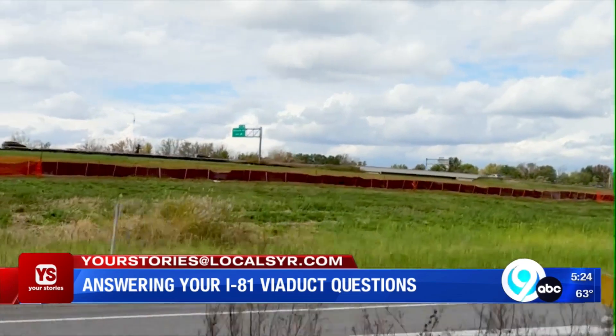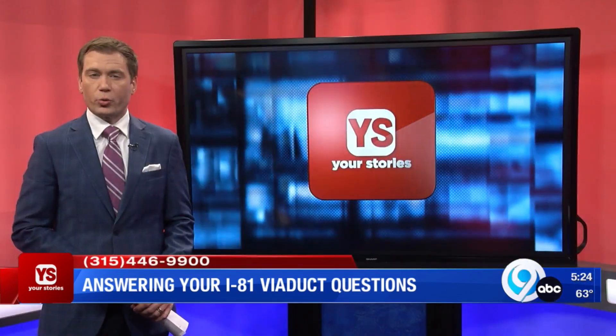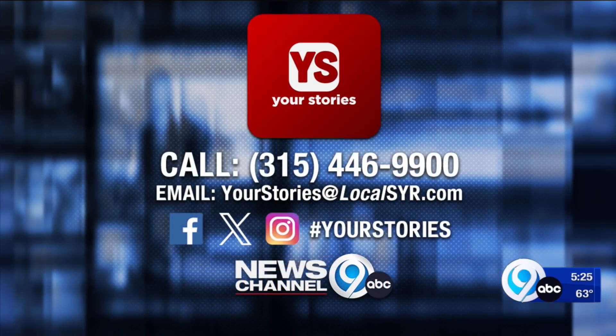The DOT says work in this area will begin later next year. Do you have a question for the Your Stories team? Email us: yourstories@localsyr.com. With the Your Stories Q&A, I'm Ryan Dean, News Channel 9.